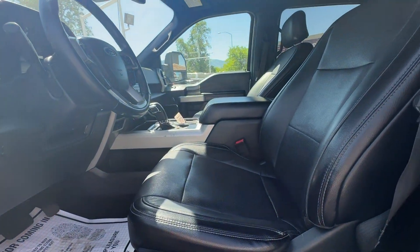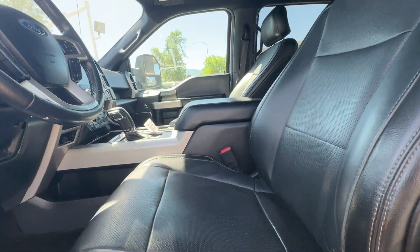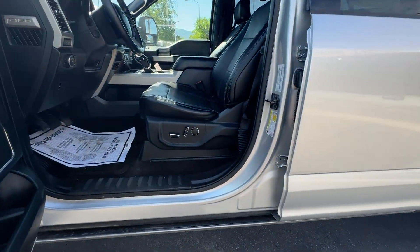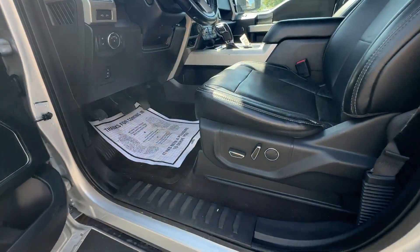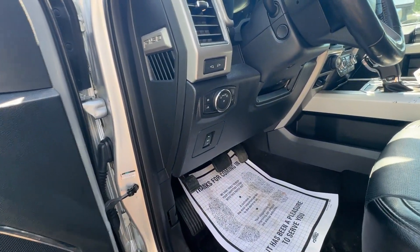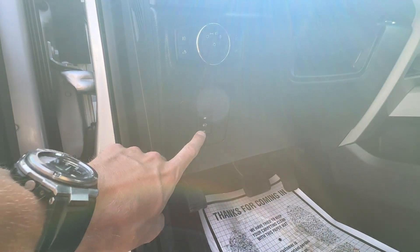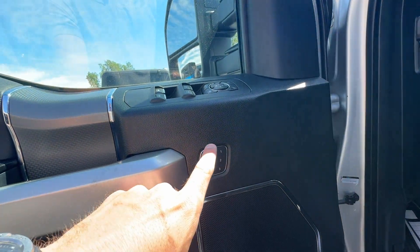You have remote start, tailgate drop, keypad entry, blind spot monitoring, and a couple of other features. You've got powered seats on both the passenger and driver side. It looks like it has powered running boards — they might not be hooked up or might just be stuck, so that's one other thing to get fixed.